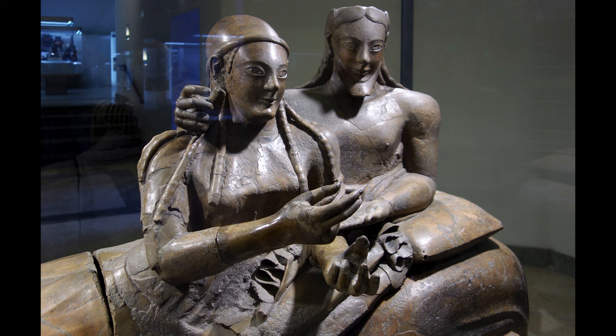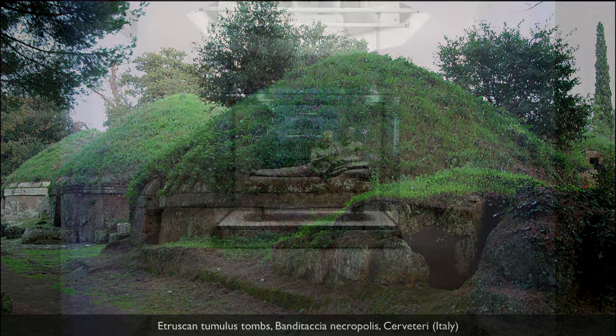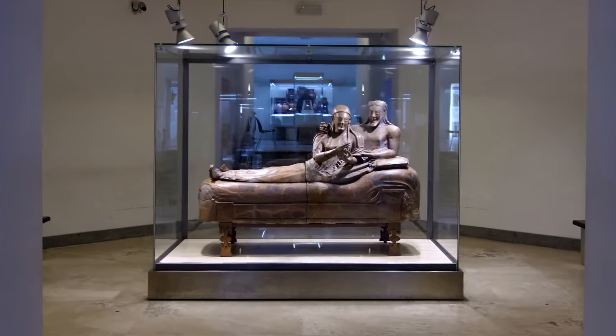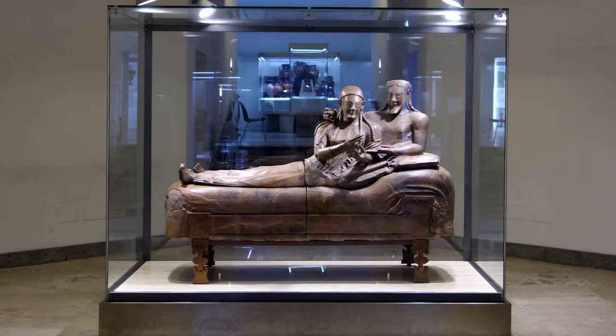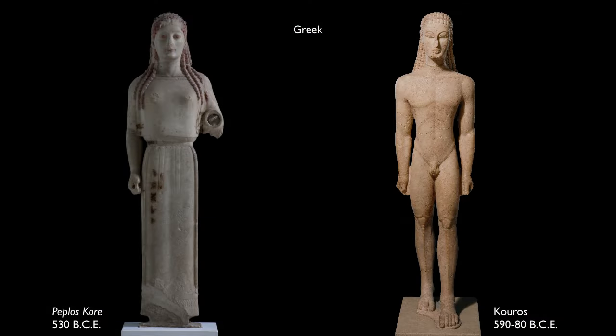In ancient Greek culture there are no monumental tombs like the ones we find in Etruscan culture. There are similarities and differences between these two cultures that were closely communicating with one another. One of the most important differences is that this is made in terracotta — that is, clay — whereas the Greeks preferred mostly marble but increasingly would work in bronze.